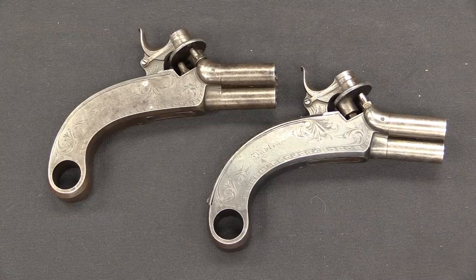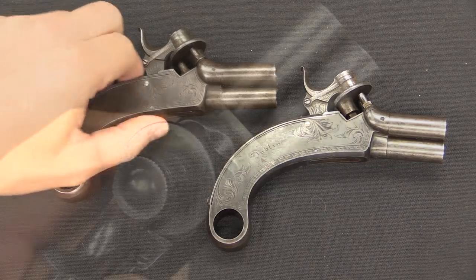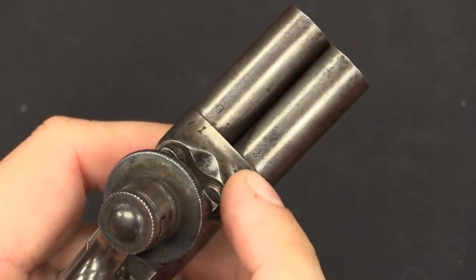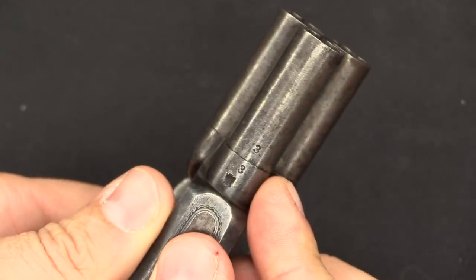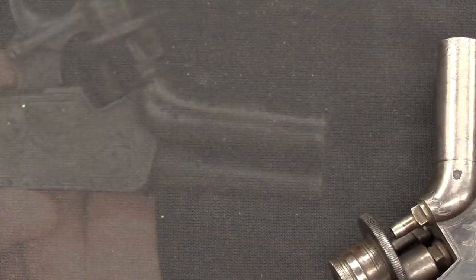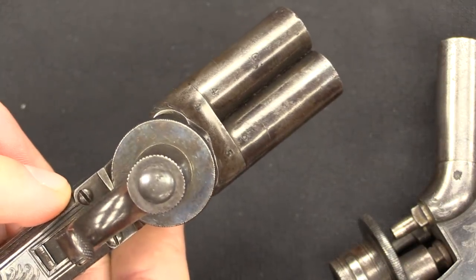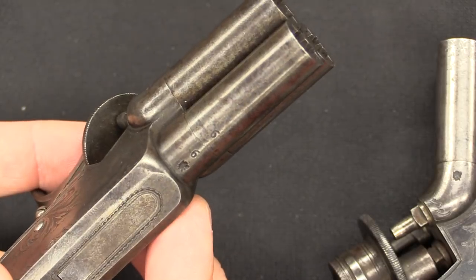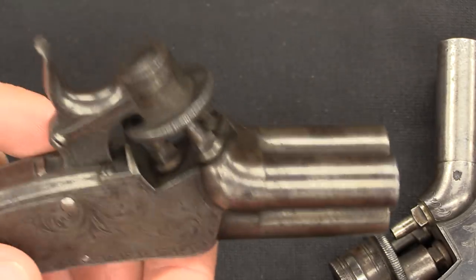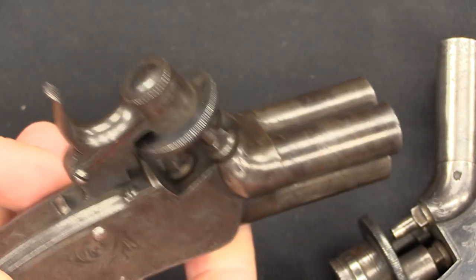You might wonder how we know these are a matched pair, because they aren't actually serial numbered. However, if we take a close look, you can see the barrels are actually numbered. That makes sense for assembly - you've got number one, number two, and number three on one gun. When we go to the other gun, we'll notice those are numbers four, five, and six. So these were definitely intended to be sold and carried as a pair.